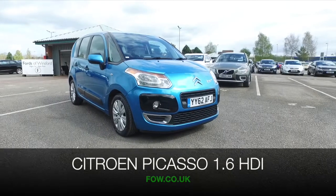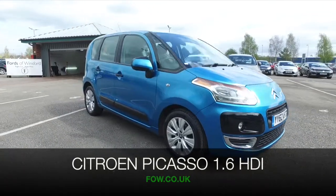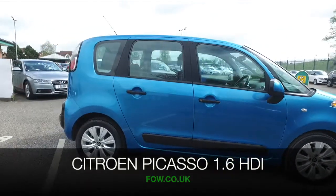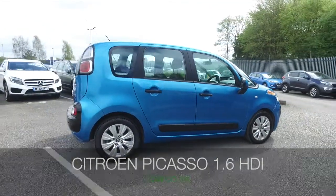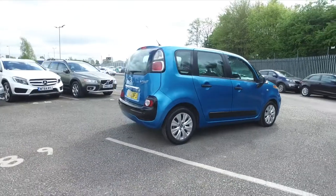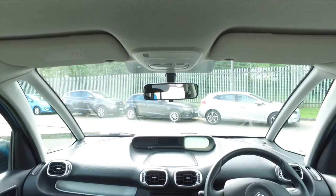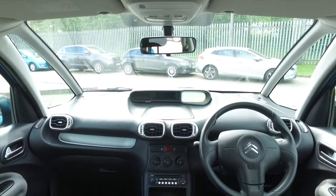Now, if there was one family car that ticks all the right boxes, it has to be a Citroën C3 Picasso. Looking nice here in its blue paintwork and 16-inch alloy wheels — a very smart looker. And in nice order inside and out with about 22,700 miles on the clock.